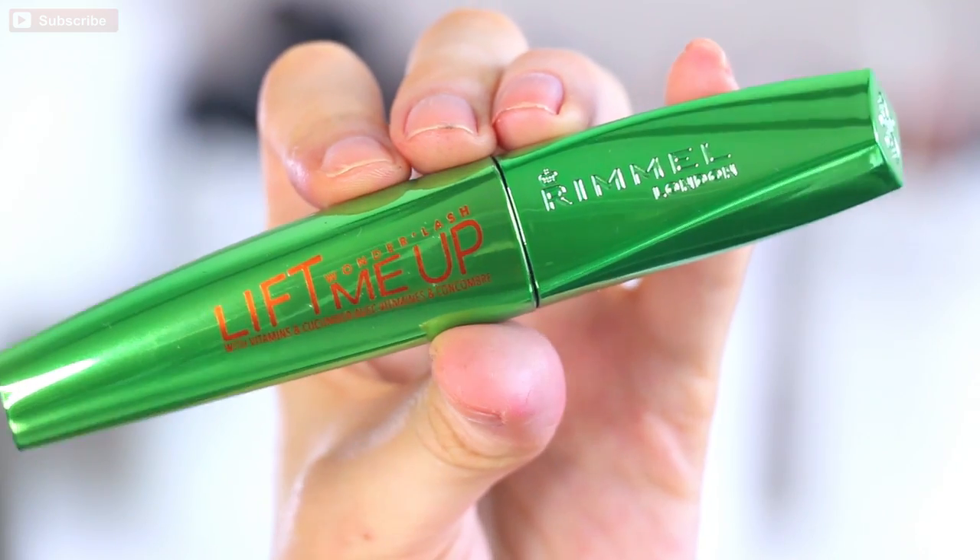Mascara! This is the Rimmel Lift Me Up Wonder Lash with vitamins and cucumber. This has been a really good mascara I've been using a lot lately — one of those really good everyday mascaras that doesn't require a lot of finickiness. It gives you beautiful lift in your lashes and goes on really smoothly. Looping back to the cucumber — it smells like if you sprayed a really fresh perfume on a cucumber. I've never had a mascara that actually smells nice, so first for everything.